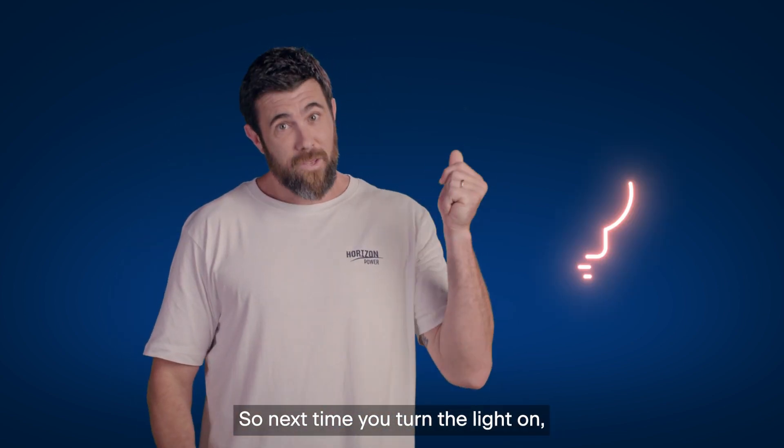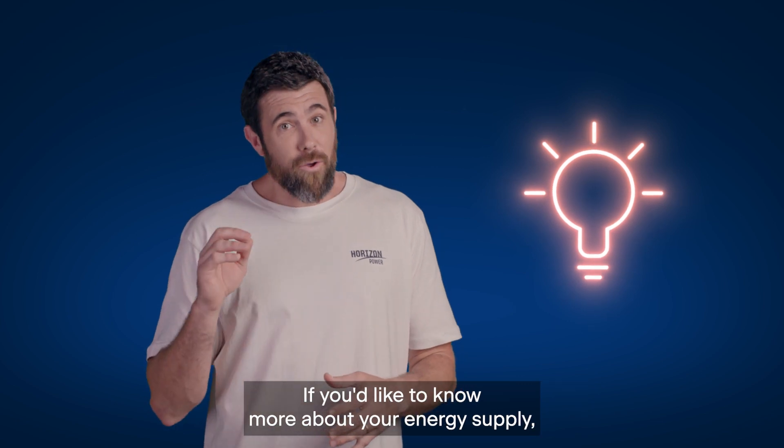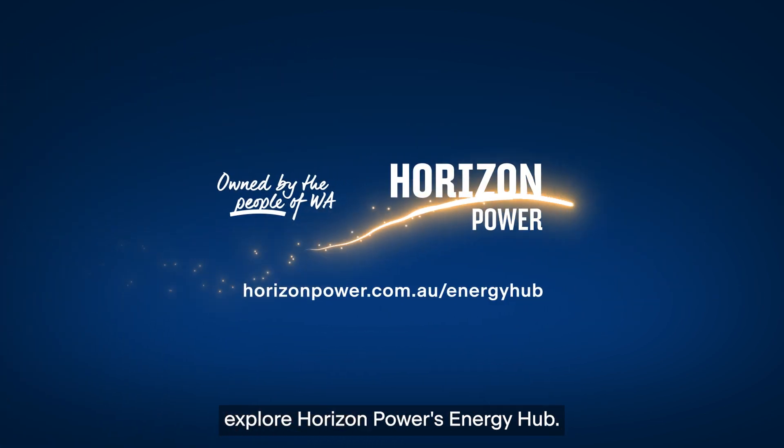So next time you turn the light on, you'll know where your energy came from and how it got to you. If you'd like to know more about your energy supply, explore Horizon Power's Energy Hub.